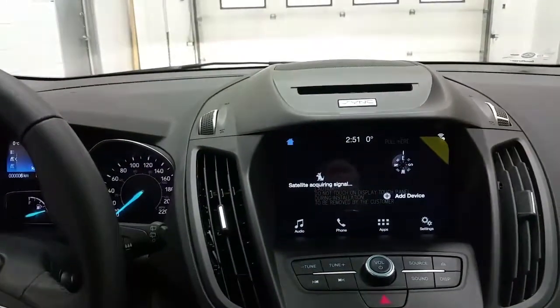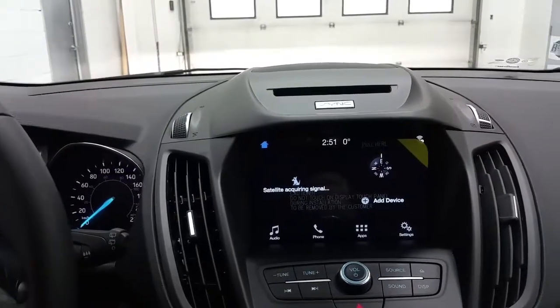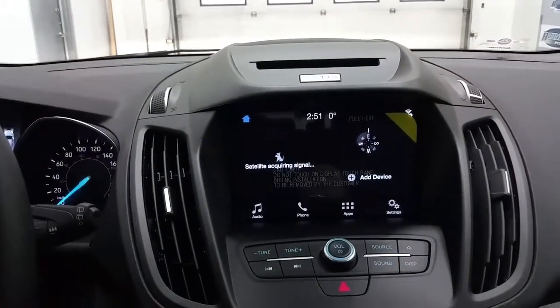We have a SYNC touchscreen with six months prepaid SiriusXM radio, a standard backup camera, a CD player, AM/FM radio, Bluetooth phone control, and Wi-Fi connectivity.